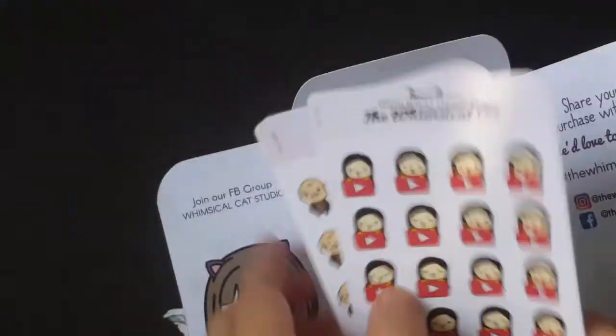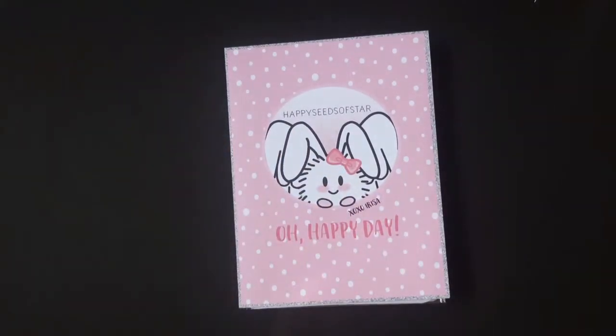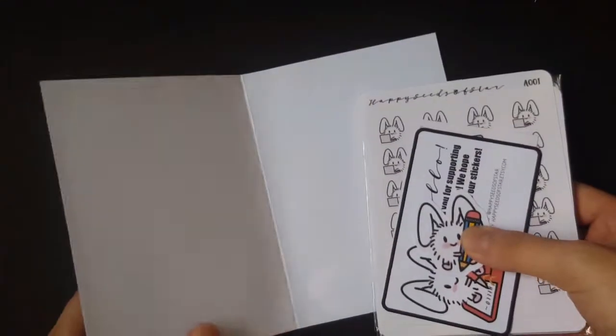The last one is these YouTube stickers. So that's what I've gotten from Whimsical Cat. The next shop is BC Soster - I'm just going to open them. I got some stuff during the epic sale, the Extreme Planner Collab Sale.